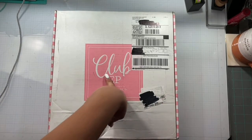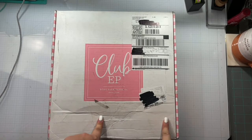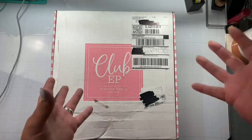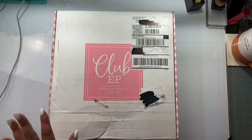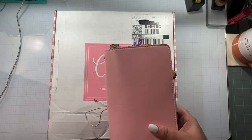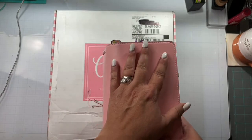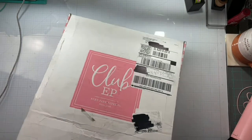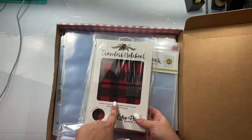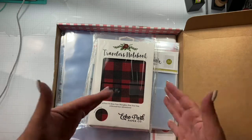Echo Park has huge sales all the time — you guys need to really stay on top of them. I got traveler's notebooks and the inserts for basically a dollar a booklet, which is insane. I had ordered two and ended up getting pink instead of the Buffalo Plaid, and I had originally ordered them to do my December daily in. I've switched that up and went ahead and ordered the Buffalo Plaid one, so now I have three books to switch back and forth in and I'm loving the traveler's notebook planner system.